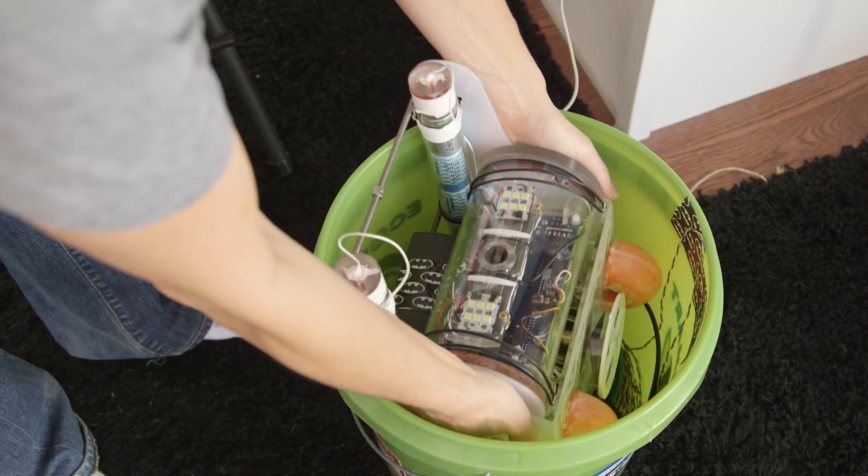Hi everyone, this is Laura, and I'm coming to you from the beautiful shores of Puget Sound, and we're getting ready to do the second round of sea trials with my open ROV.